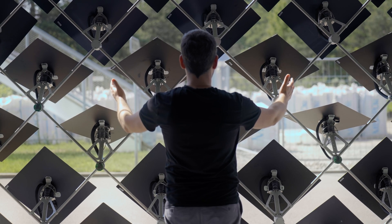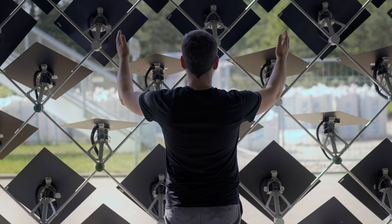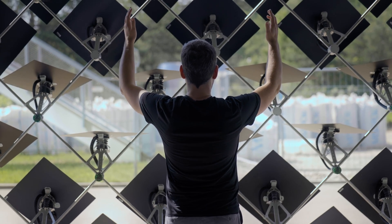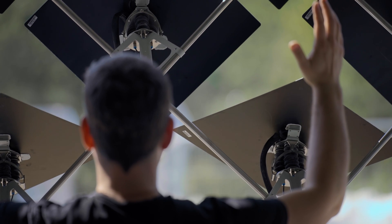Through learning mechanisms, the adapter solar facade will learn its optimal behavior based on its interactions and location on the building, the changing weather, the presence of inhabitants, and the interactions with them.